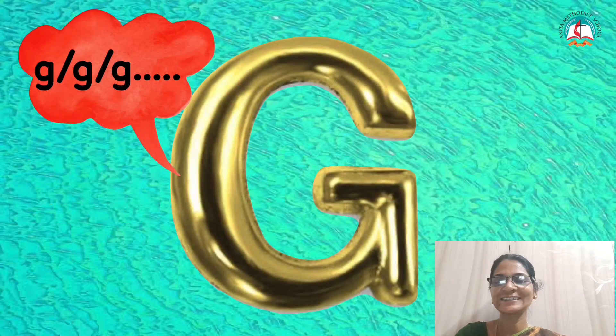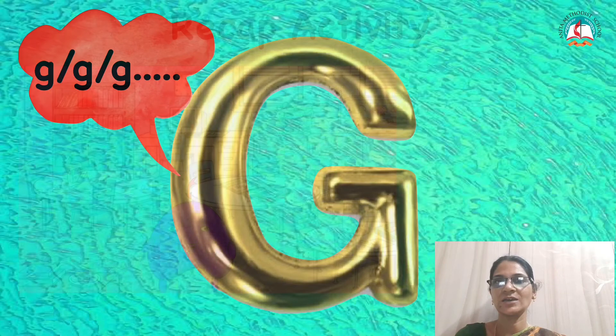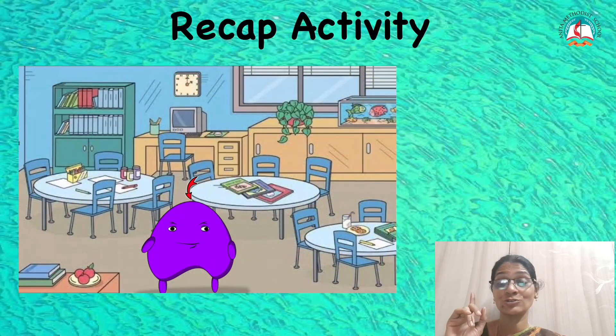It is letter G! It is letter G. What is the sound for G? G. G. Now you will go to your class puppet and do a recap activity with letter G, and come back for the assignment.